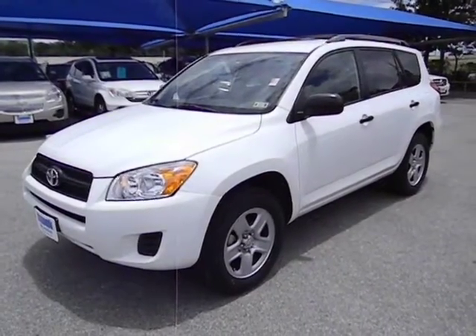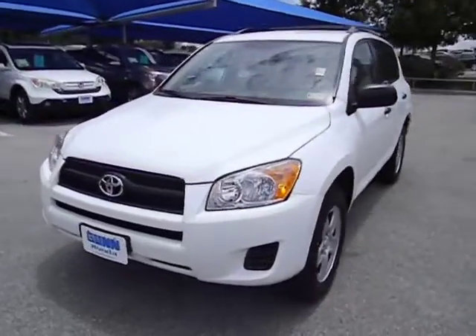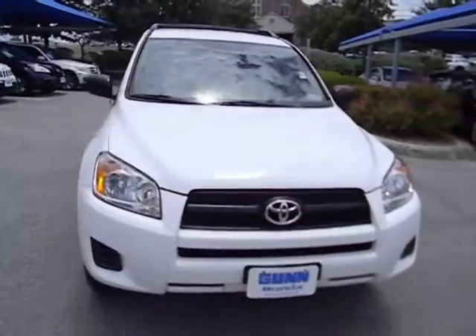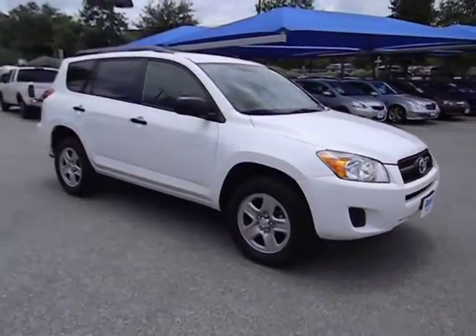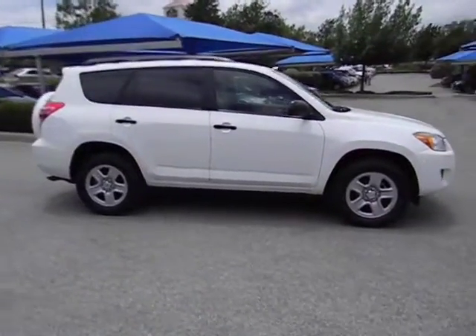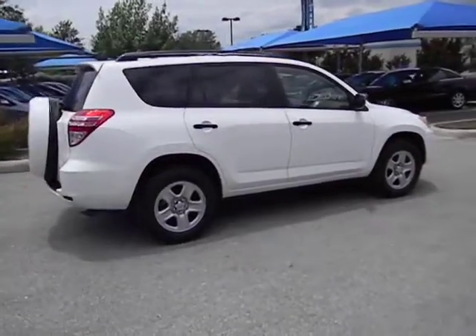The 2010 RAV4. The RAV4 is one of the most fuel-efficient SUVs in its class, with seating for up to seven passengers. Versatile and efficient, the RAV4 mixes the comfort and drivability of a sedan with the benefits of an SUV. This highly evolved, well-packaged crossover SUV lets you have it all and is priced below $20,000.